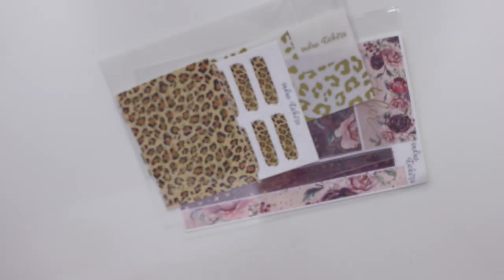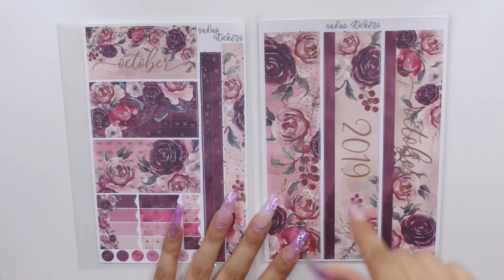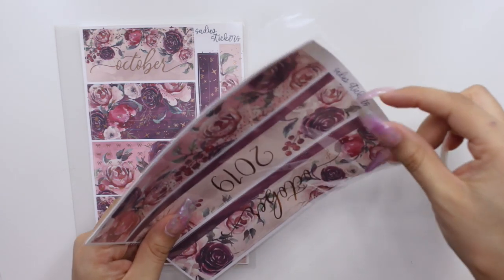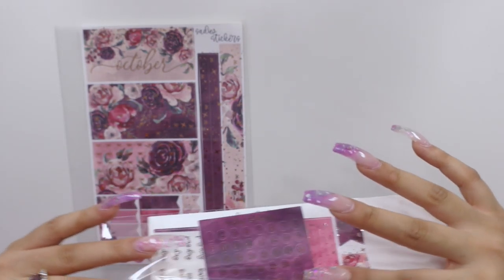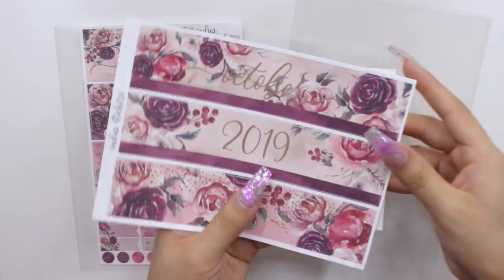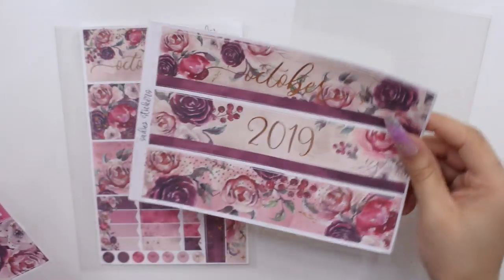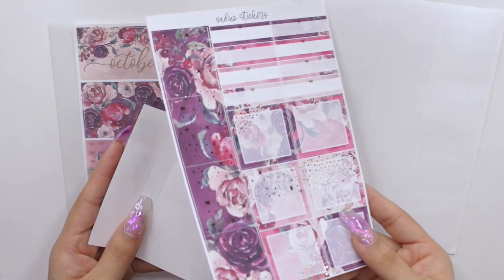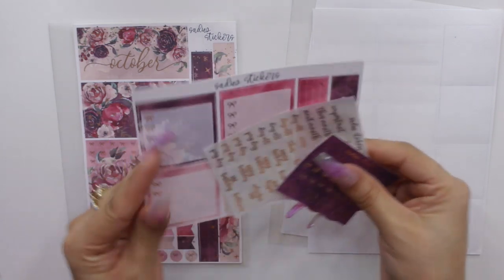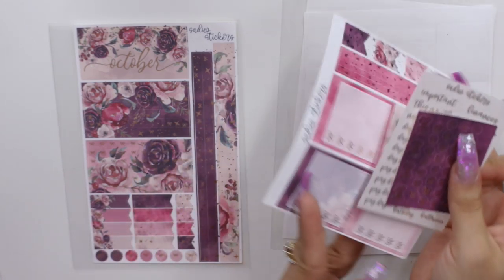Next we have Sadie Stickers. I've been using Sadie Stickers monthly kits as well as note page kits in my Life Planner, which is my most decorative planner. This is what she came up with for October. I have the colorful planner with a lot of orange so I'm not sure how this will look, but I just thought it was so pretty. I love the plum color roses. All of her stickers are foiled — the foil for this month is rose gold.